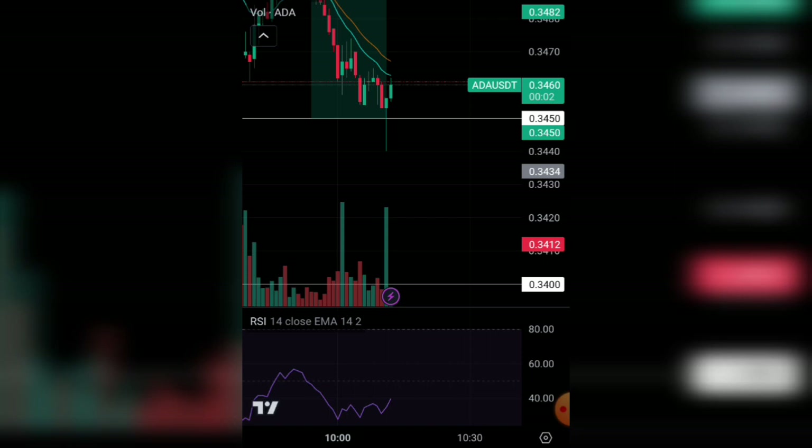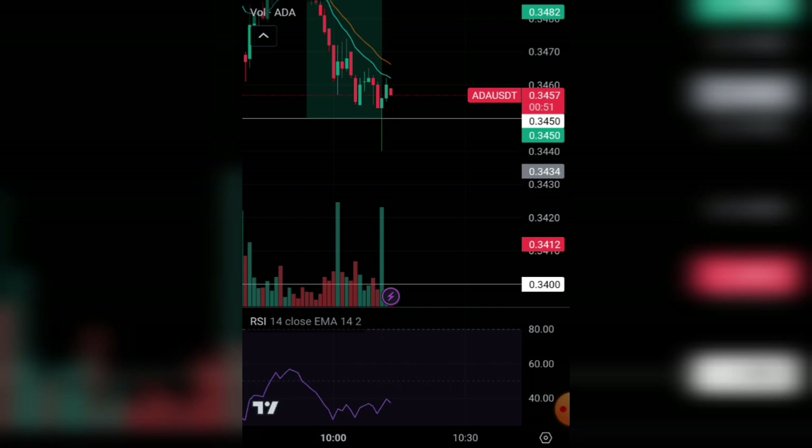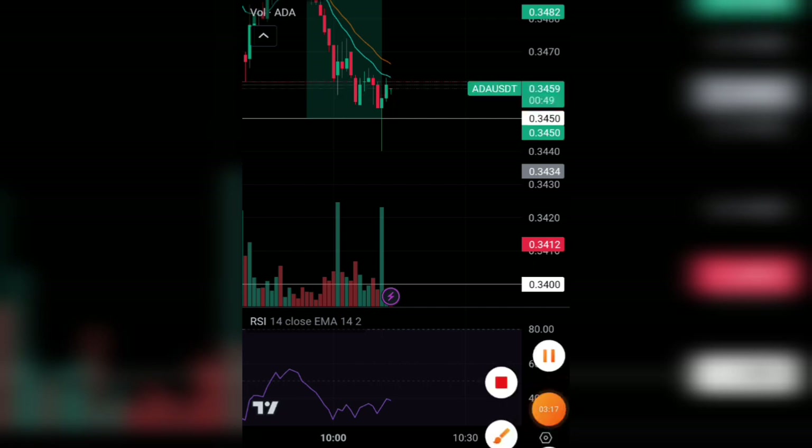If you find value in my videos, please make sure you like my video. Don't forget to hit the subscribe button and turn on my bell post notification so that when I drop interesting content like this you will not miss out. I love you guys and I hope to see you in my next video.